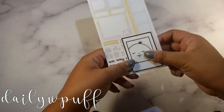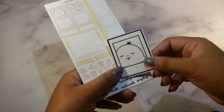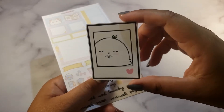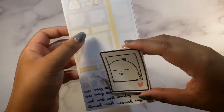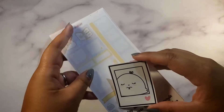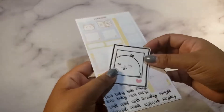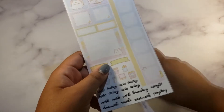Here is another small order from Daily with Puff — it's a new-to-me shop. We've got a little tiny die cut with the little puff logo. I'm not entirely sure if it's called 'Daily with Puff' but it's 'Daily W Puff' so I'm assuming that's the name.